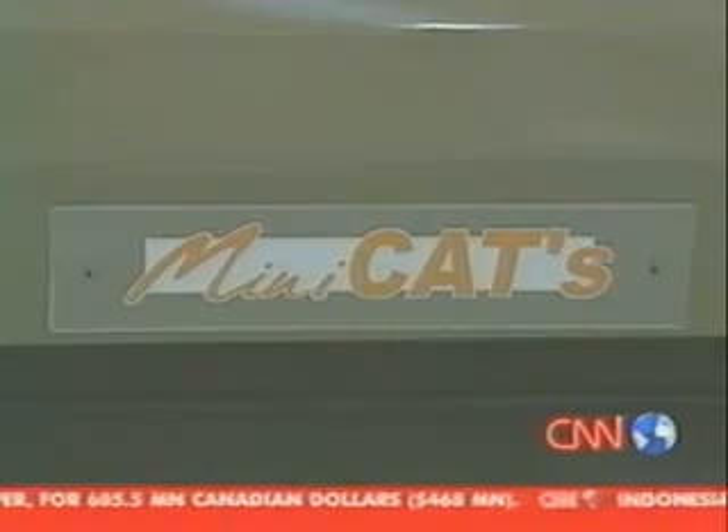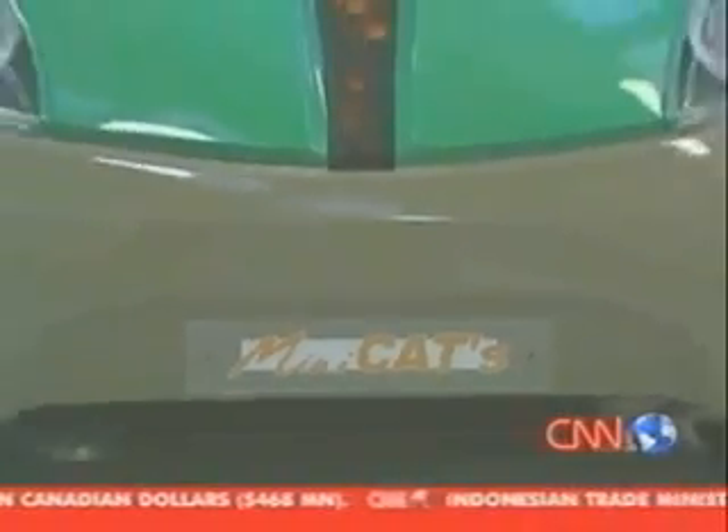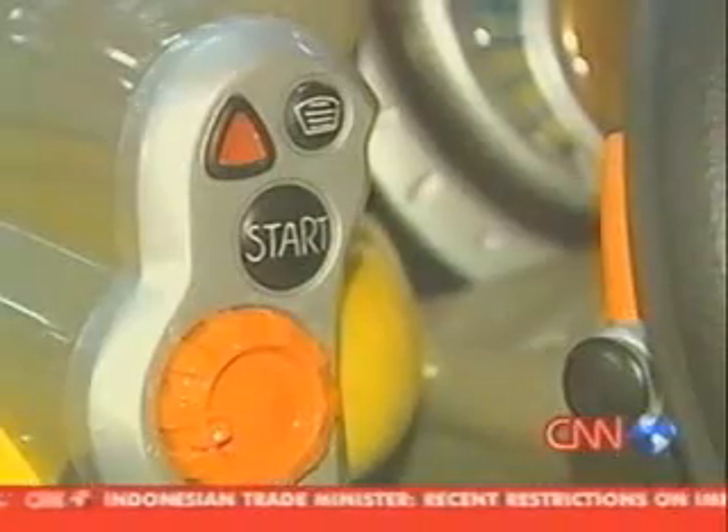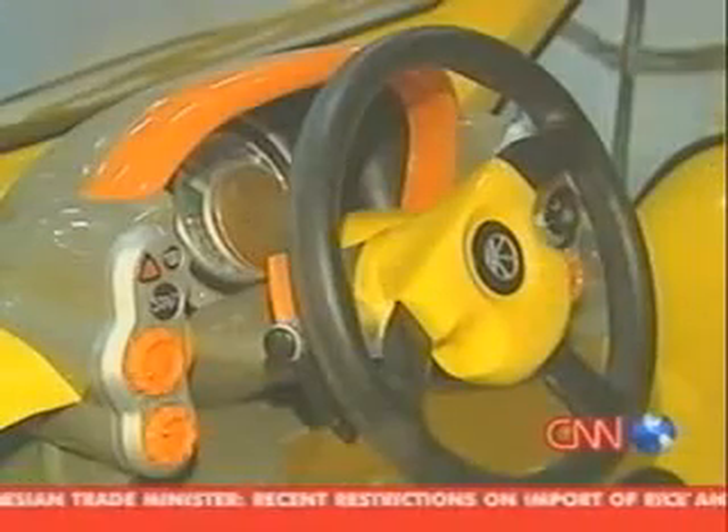This little zero-pollution vehicle called the Mini Cat will be one of the first versions to be produced commercially. The team hopes it will be on the road by the end of 2004. But it's not just ecologically viable — it's also economically friendly. The price tag is just six and a half thousand dollars, all because the Negres say they've kept the car simple, light, and compact, designed primarily for the city dweller.